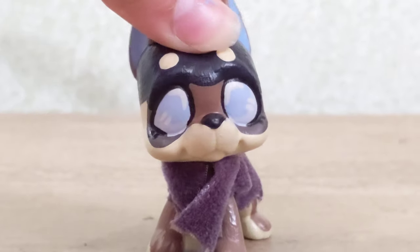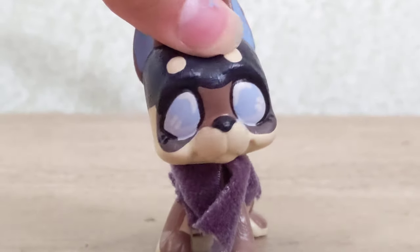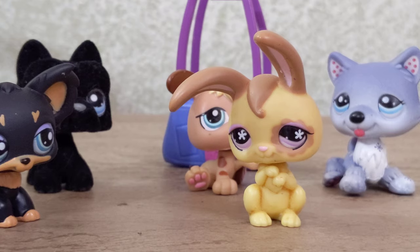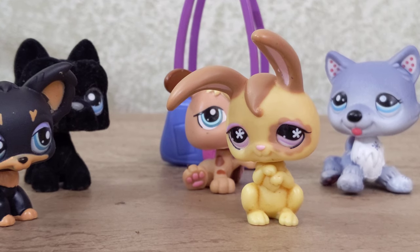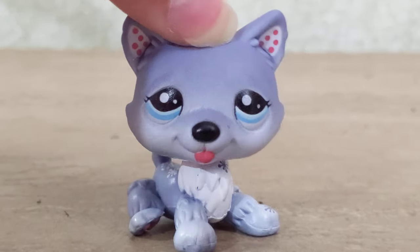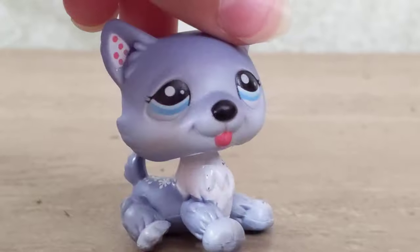Just because why not, I figured I'd also review these bonus pets that I got from an entirely different flea market. The person who sold me these also included a little seesaw thing, but I can't find that now so I'll have to do without for the review.